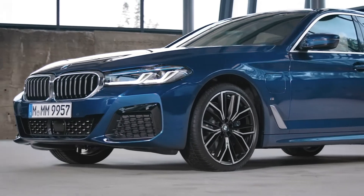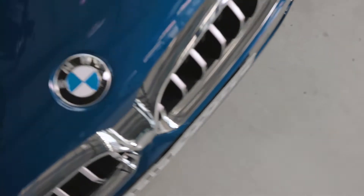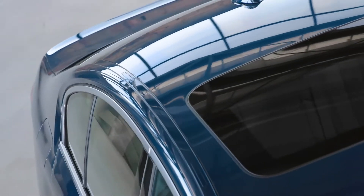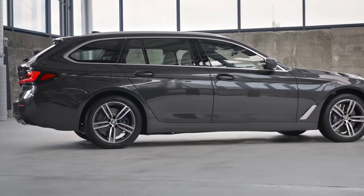What we have here is the 530e plug-in hybrid with M Sport package in photonic blue, which is just one of five new striking exterior colors. On the other hand, the Touring presents itself in Sophisto gray metallic.